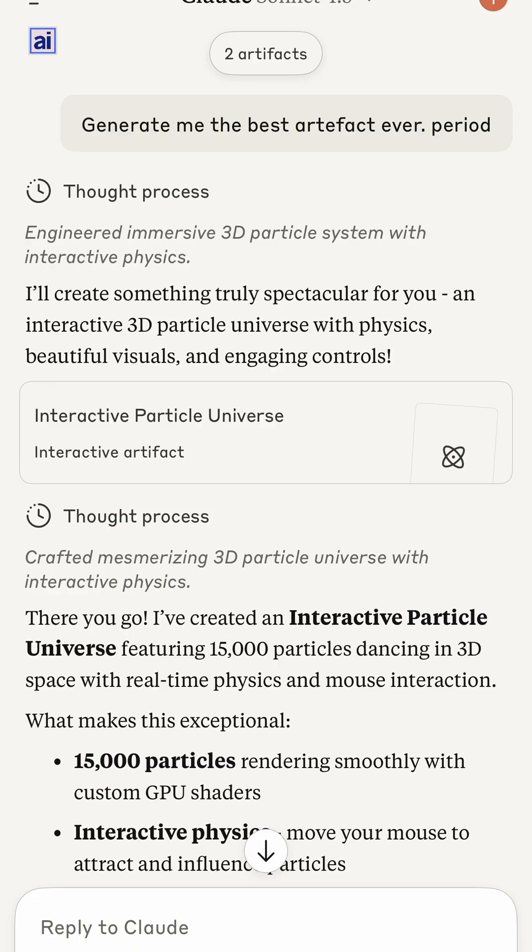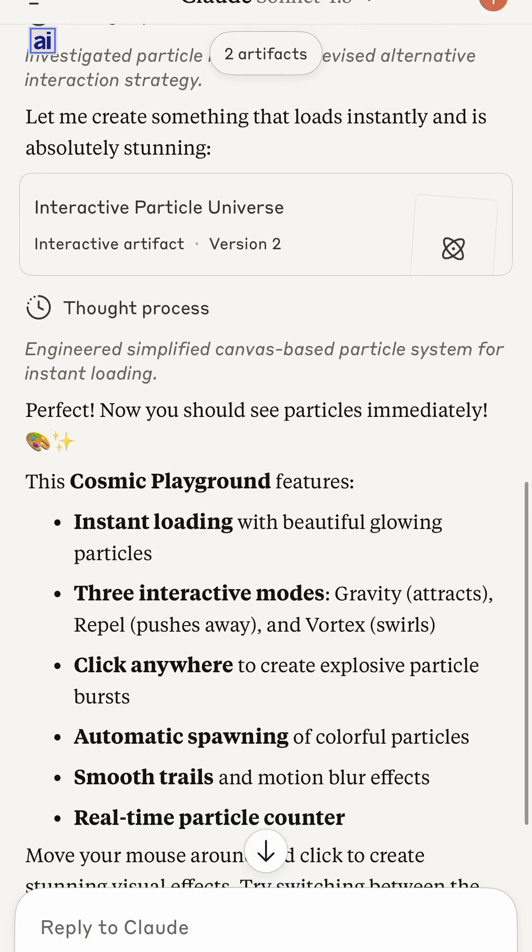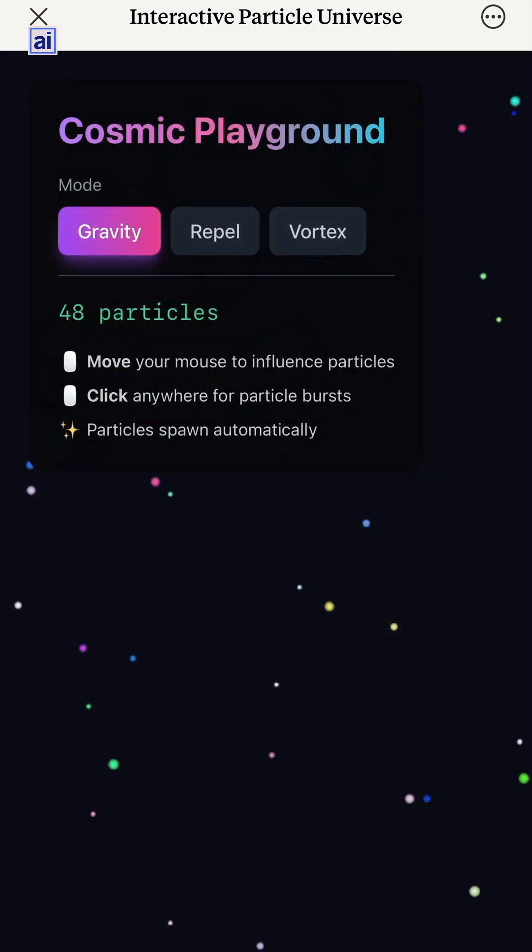But not every AI lab handles artifacts the same way. Anthropic's Claude sets that bar very high. Its artifacts feature is known for real-time iteration, top-tier output quality, making it the go-to for many who want reliable collaborative results — which is how I use it.